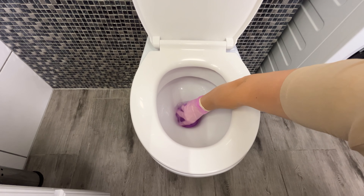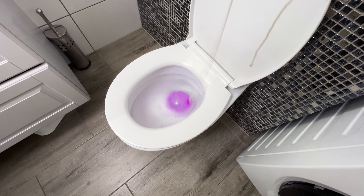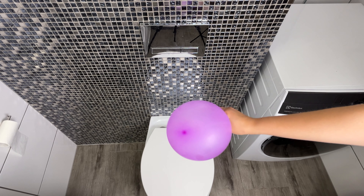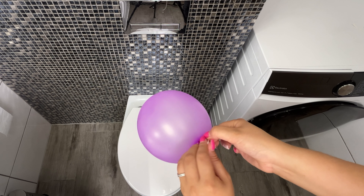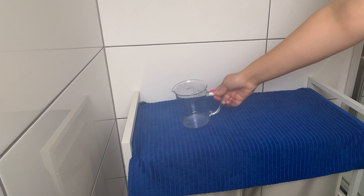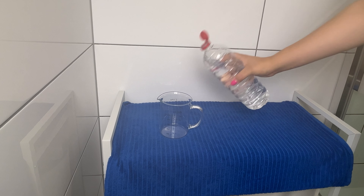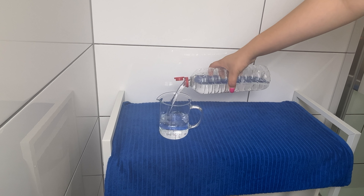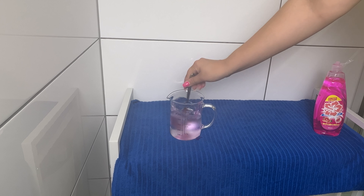Place a balloon in the toilet and see what happens — the result will surprise you. Take a regular balloon, inflate it (it doesn't need to be very large), and tie a long string to it. Then grab a jug and pour in 400 milliliters of vinegar. Vinegar is an effective descaling agent, often used to neutralize unpleasant odors, and it also has antibacterial properties. Add one tablespoon of dish soap to the vinegar and mix thoroughly.